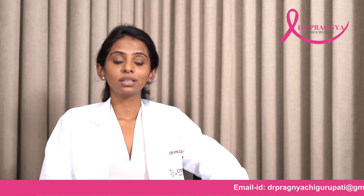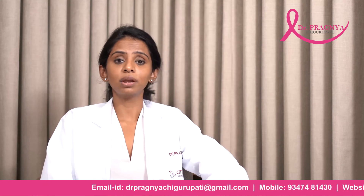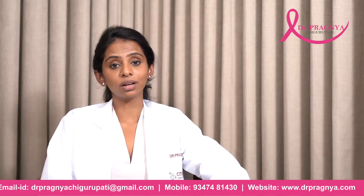Today's video on Breast Intentions, our web series, is fibroadenoma, which is one of the most common benign breast lumps that occur in younger women.